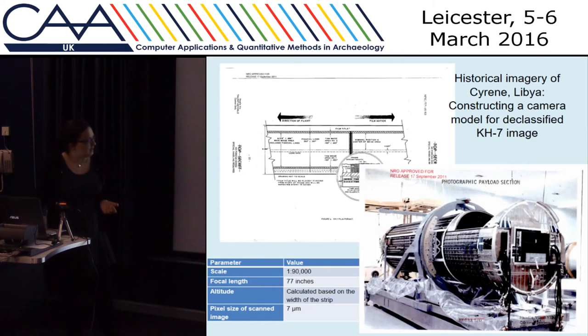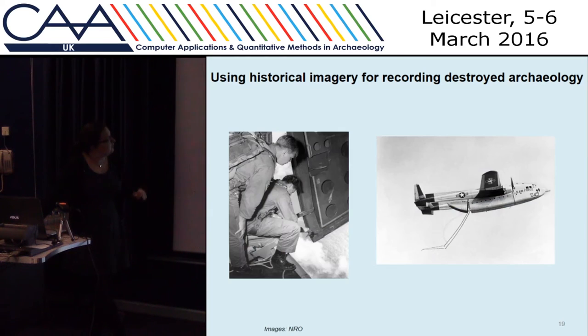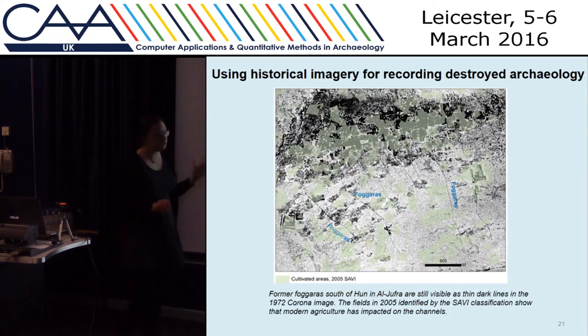We've also got some of the declassified Cold War spy satellite imagery. For Libya we're using the Corona and the KH7, which has proved very useful. It's also useful as a base map to register the earlier aerial photographs onto. This data can be quite challenging to work with — we're probably lucky we've got any at all because it was dropped from space, and some guys hung a big net out of a plane to catch it. We can see a lot of archaeology from the 1960s and 70s before it was really destroyed.